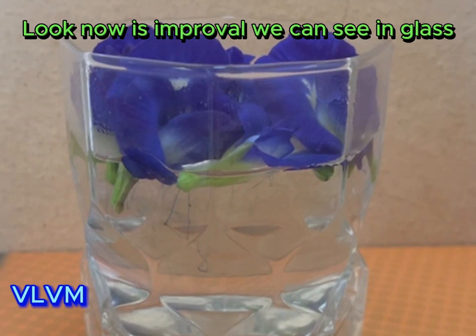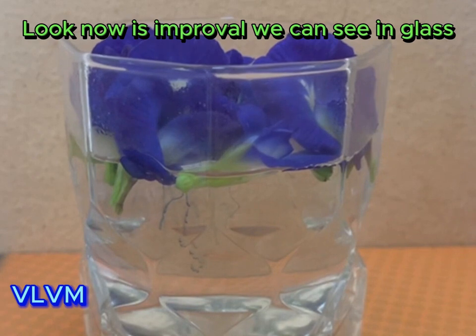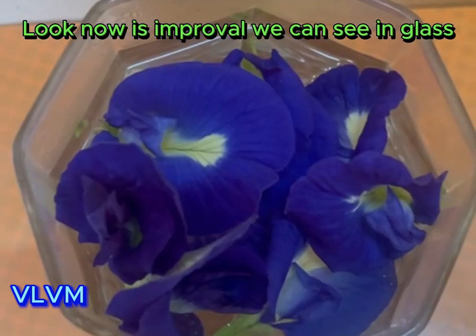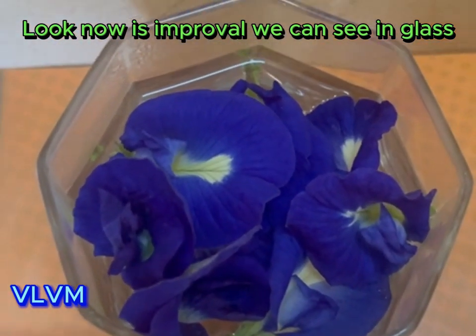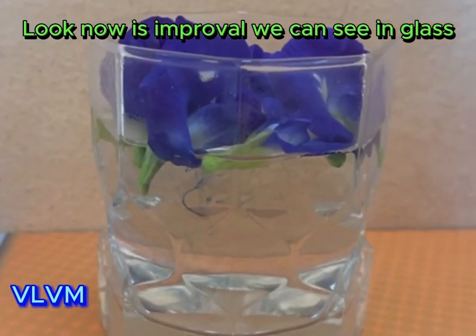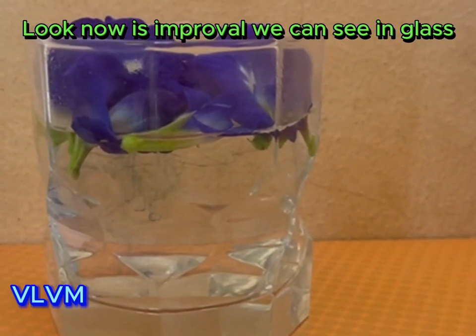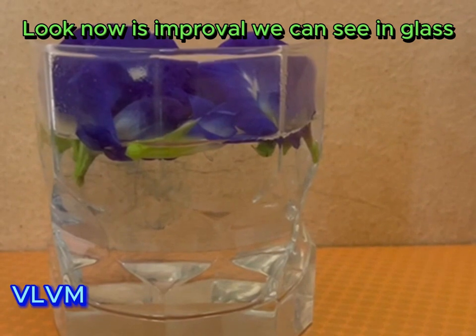Oh wow, now we can see in the glass the flowers have improved the color. Watch until the end of the video. We can see the color has changed 100%. The color is very good — green.